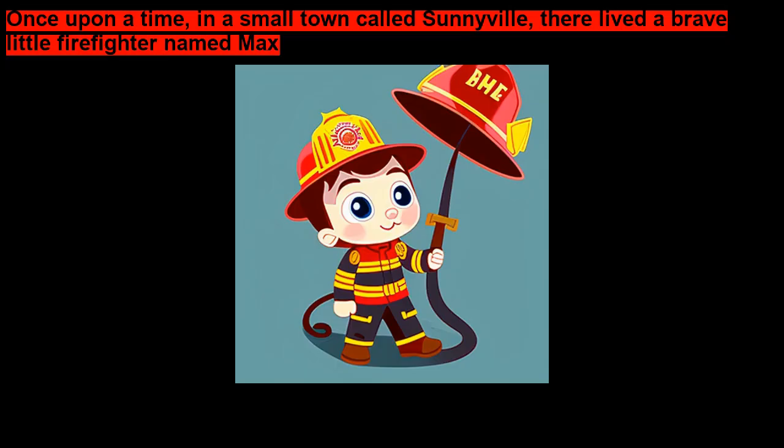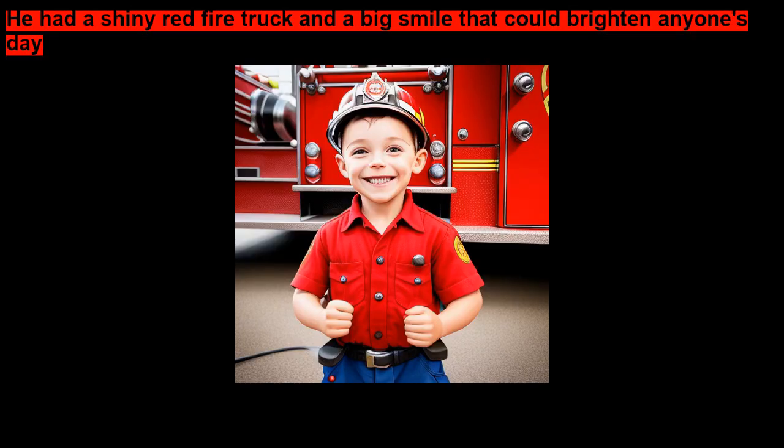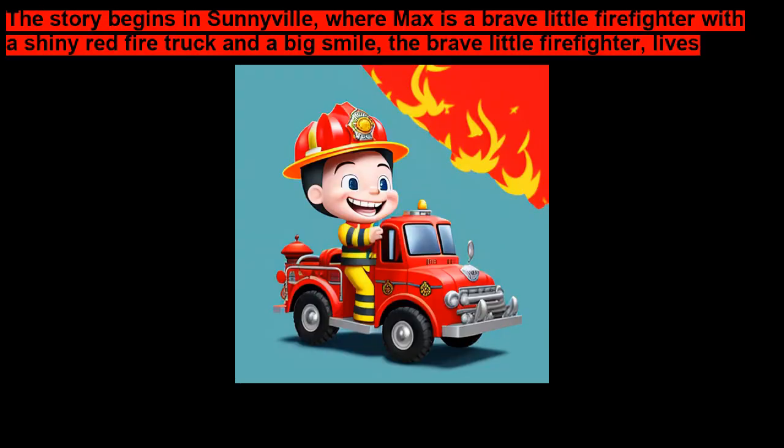Once upon a time, in a small town called Sunnyville, there lived a brave little firefighter named Max. Max was always ready to help people and save the day. He had a shiny red firetruck and a big smile that could brighten anyone's day.